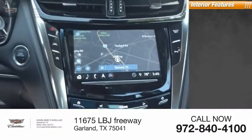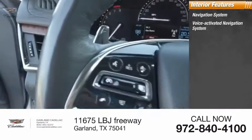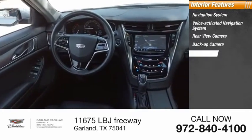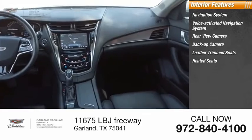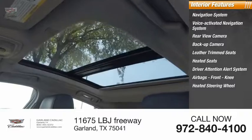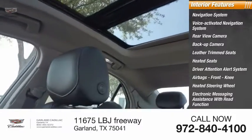Inside you'll find a voice-activated navigation system, rear-view and backup camera, leather-trimmed heated seats, driver attention alert system, airbags, front knee airbag, heated steering wheel, and electronic messaging assistance with read function.